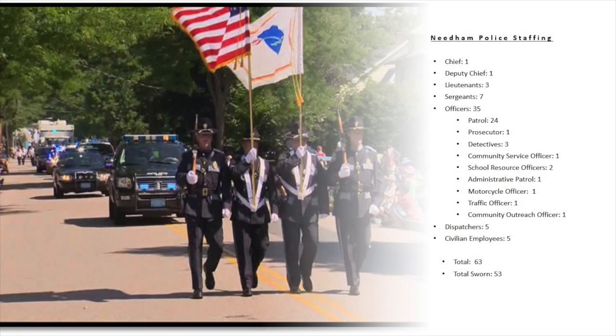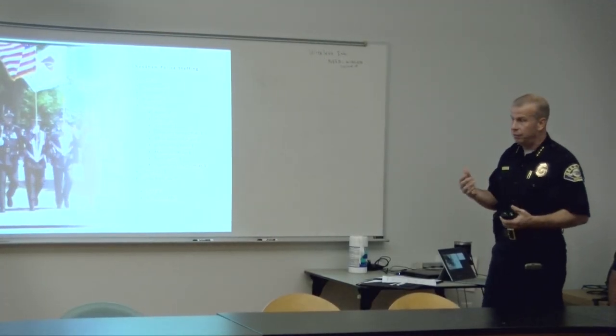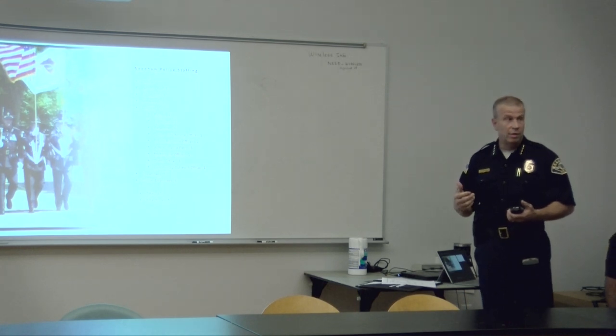Our staffing: we have one chief, a deputy chief, three lieutenants, and seven sergeants — one administrative sergeant, five patrol sergeants, and a detective sergeant. We have 24 patrol officers. They're the officers you'll see in the cruiser. We run three shifts, 24/7, 365.